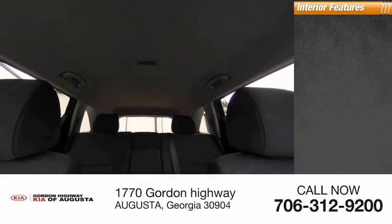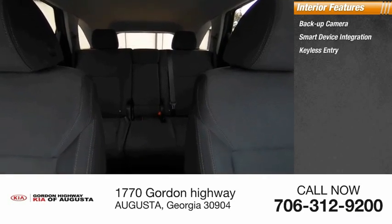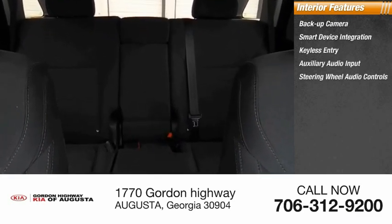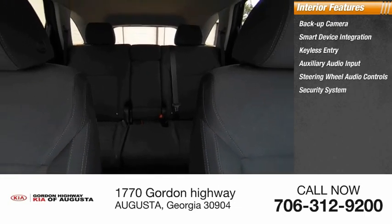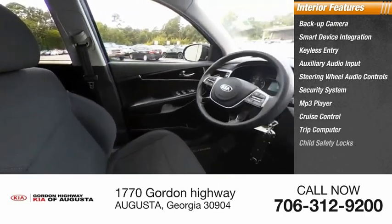Inside you'll find backup camera, smart device integration, keyless entry, auxiliary audio input, steering wheel audio controls, security system, MP3 player, cruise control, trip computer, and child safety locks.